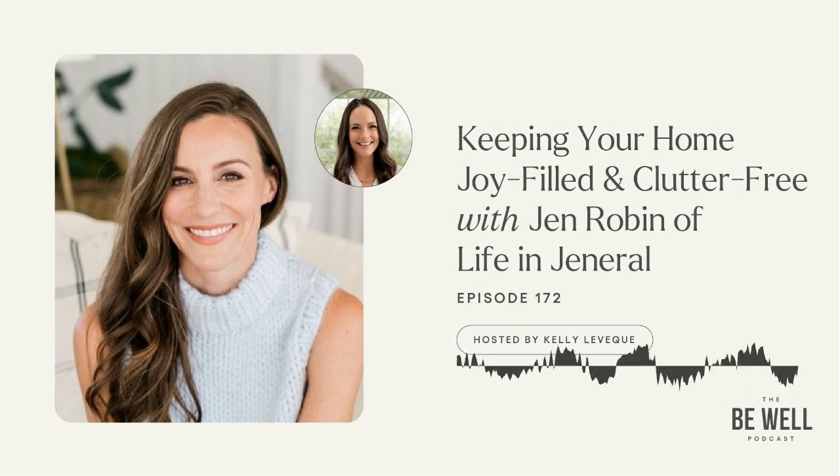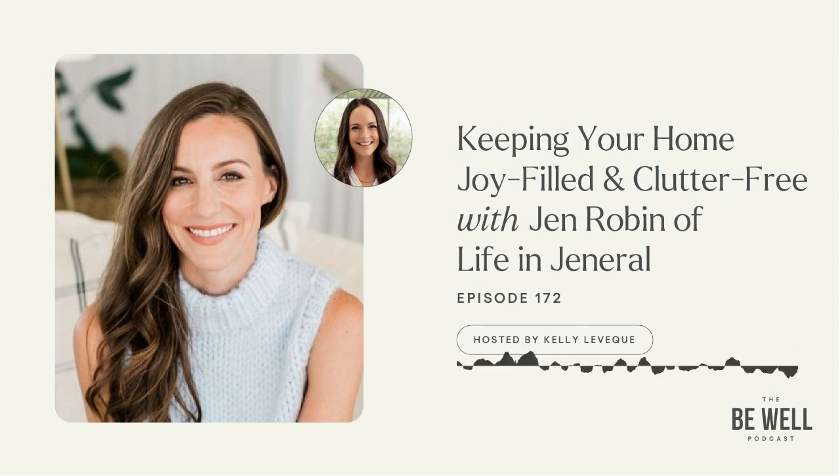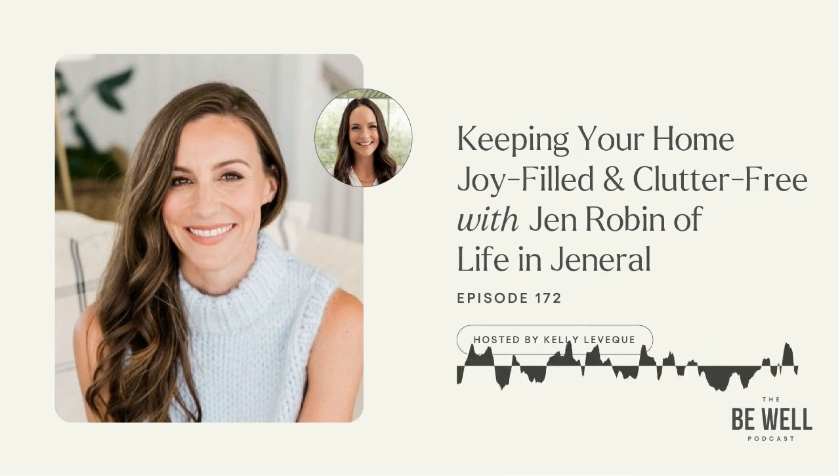Jen Robbin is the founder and CEO of Life in General, a full-service organizational design company, and LIJ Spaces, a custom cabinetry line designed from the unique viewpoint of a professional home organizer. Jen has always loved organizing and creating systems, and she started out as a celebrity executive assistant, where she mastered the art of to-do lists, time management, and efficient systems. Over the years, Jen has evolved Life in General into a holistic home transformation company, and her new book, Life in General: A Joyful Guide to Organizing Your Home and Creating the Space for What Matters Most, is out now.